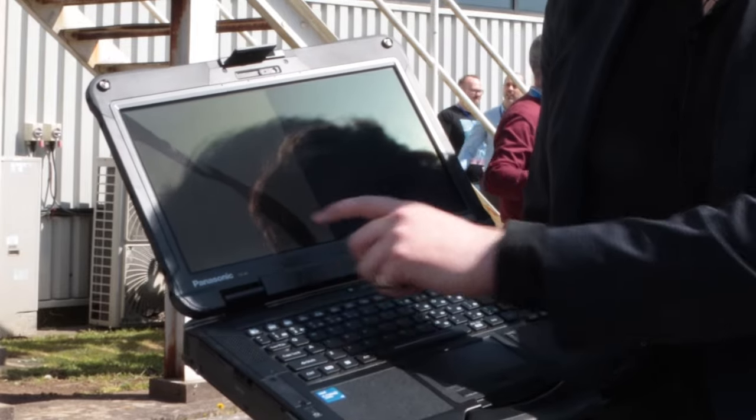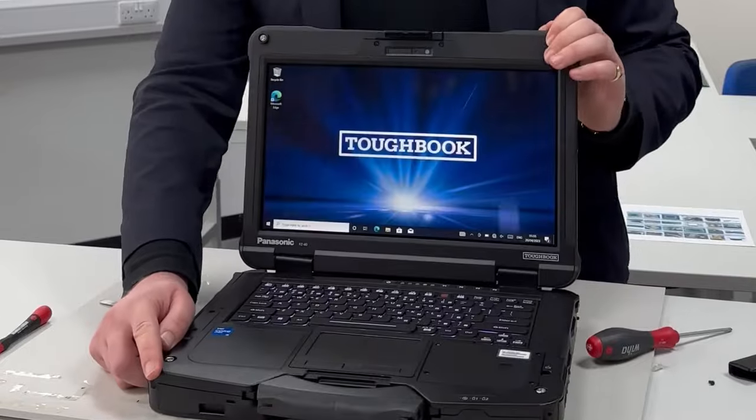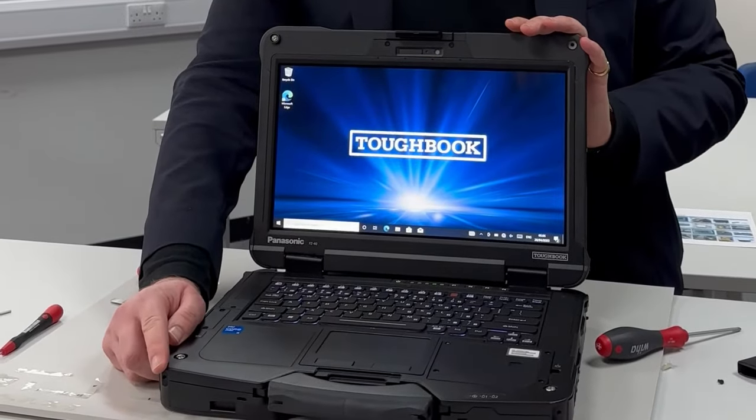The screen was damaged though, but impressively within 25 minutes the unit that we dropped was back to full working order, as the technicians on location were easily able to swap out the screen for a new one with very little hassle.